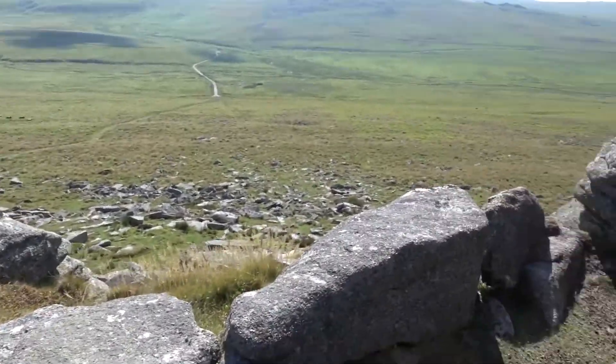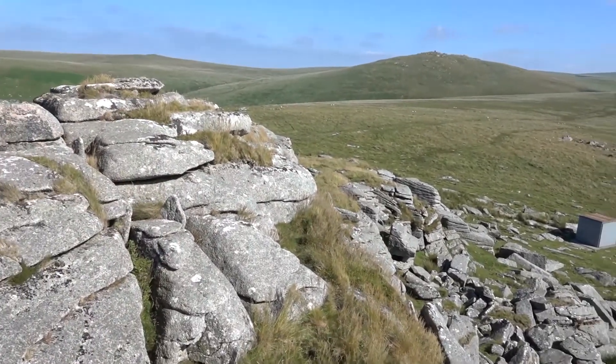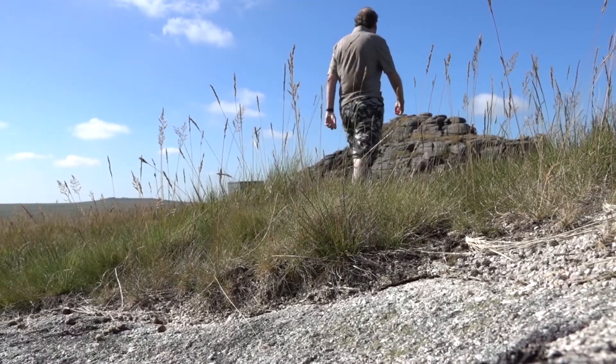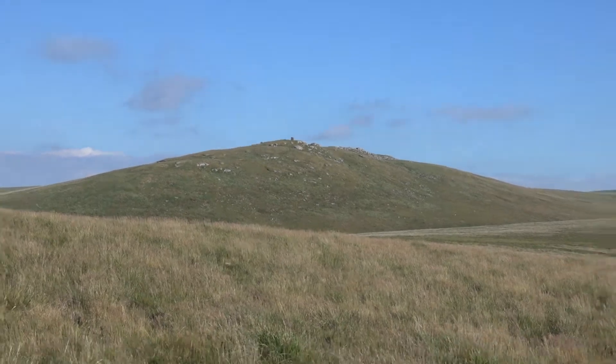At its south end is a tumble of tall boulders rising to 466 metres, with some military huts at the bottom, and a view south of the towering Steeperton Tor, outside of the Western Line.